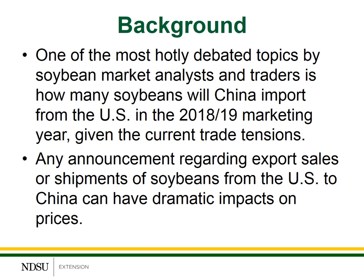Any kind of an announcement regarding export sales or shipments of soybeans from the U.S. to China can have dramatic impacts on prices, both at the futures market level as well as the cash market level.